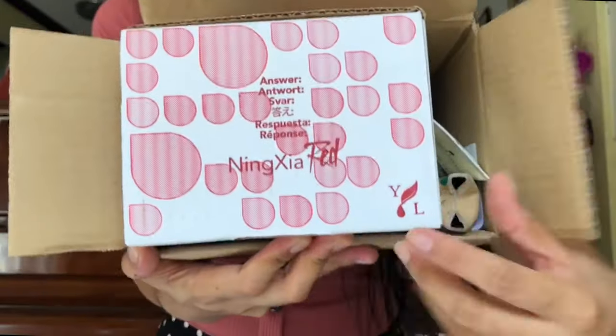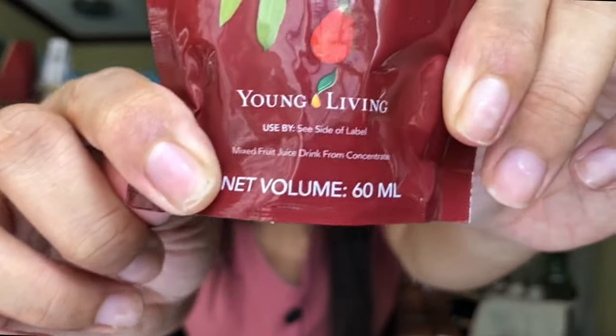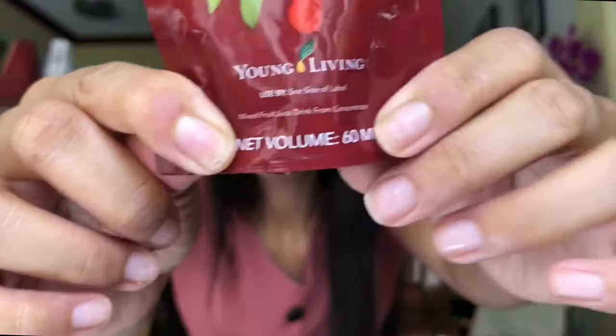I ordered the Ningxia Red packet because we still have a lot of bottles and this one is great for traveling. I need to always have stocks of this in our house. This is a two-ounce package of the Ningxia Red, and the daily recommended dosage is two ounces, so you get the full recommended daily dosage. It's great for the eyes, a great source of antioxidants, and good for your cardiovascular system.